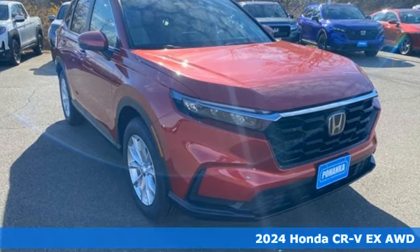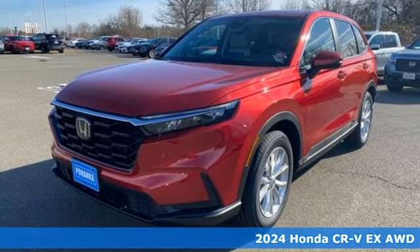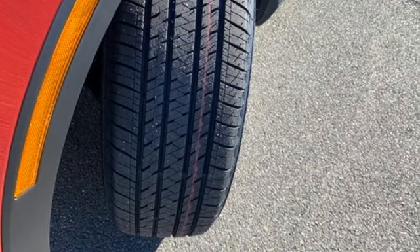Here's a new 2024 Honda CR-V. Check out this CR-V's fuel efficiency numbers, safety measures, and cargo capacity — and you'll be glad to drive it for the long haul.